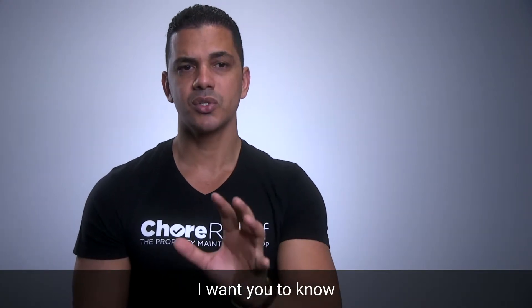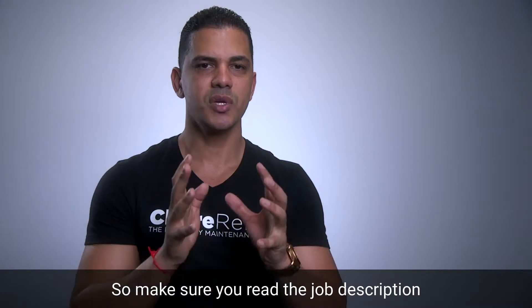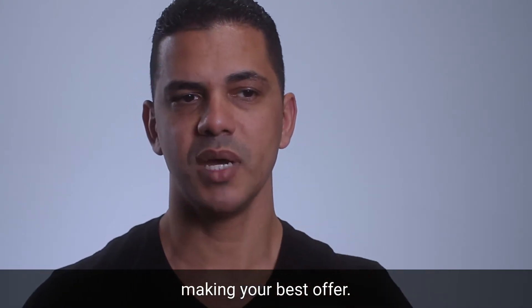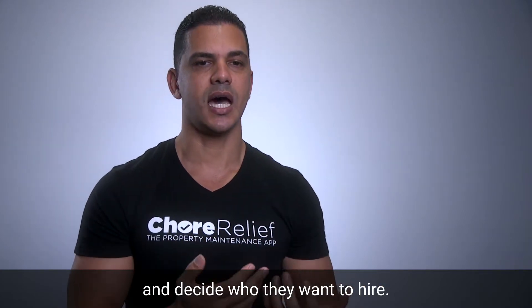There are a few things I want you to know. When a property manager and landlord post a job, they also include their budget. So make sure you read the job description and details, including the customer, service, and schedule. And then when you make that offer, make sure you're making your best offer. The customer will receive these offers and decide who they want to hire.